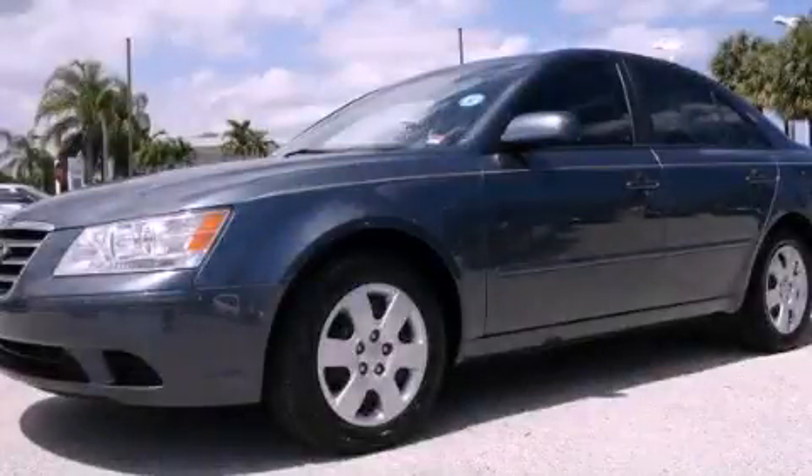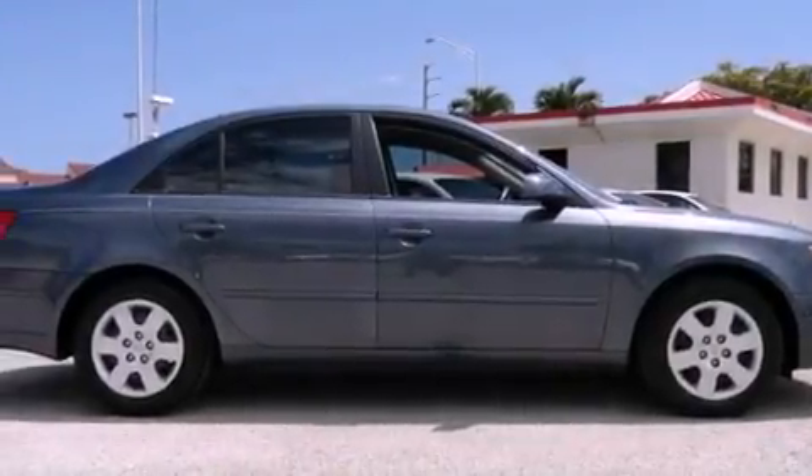This is a 2010 Hyundai Sonata. It features a four-cylinder engine and an automatic transmission.